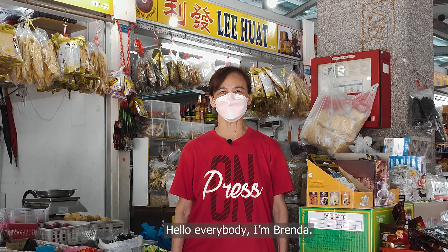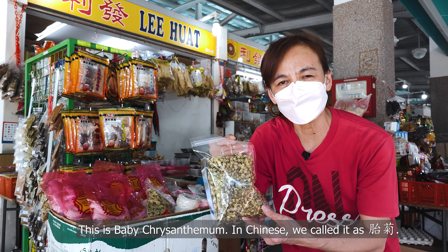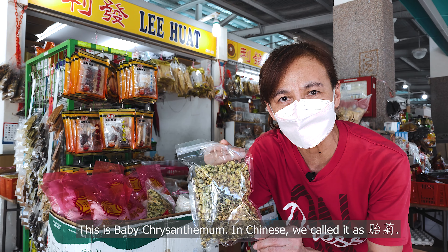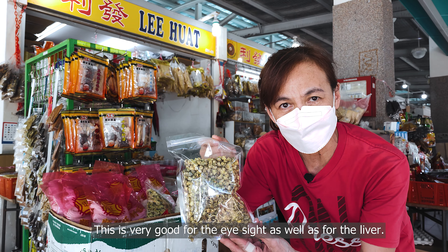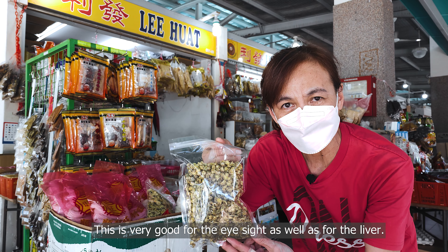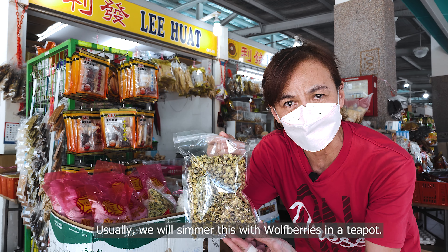Hello everybody, I'm Brenda. Do you want to know what all these groceries are? Let me show you. This is a baby chrysanthemum — in Chinese we call it tai chi. This is very good for the eyesight as well as for the liver. Usually we will steam this with some wolf berries in a teapot.